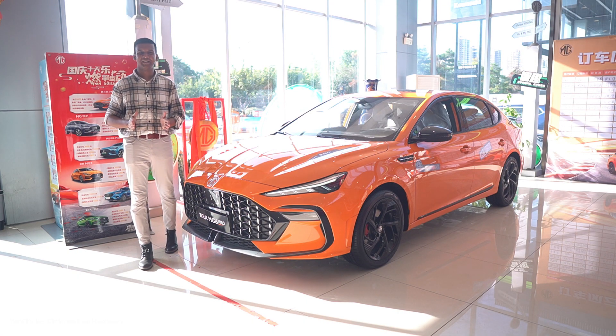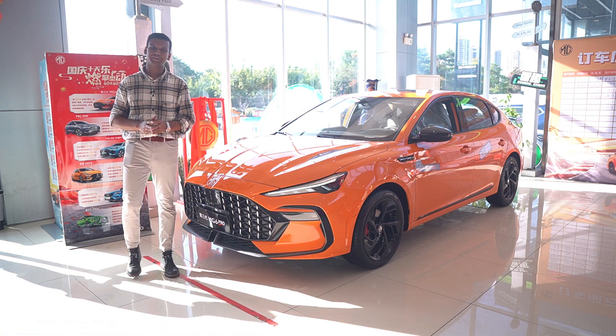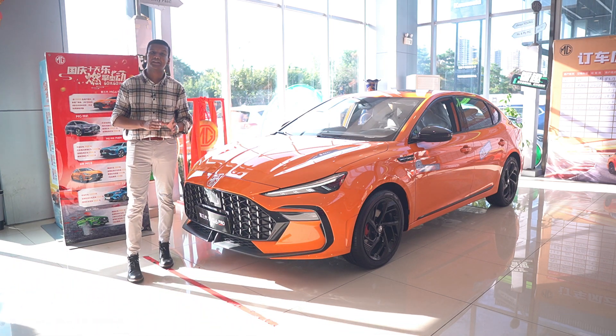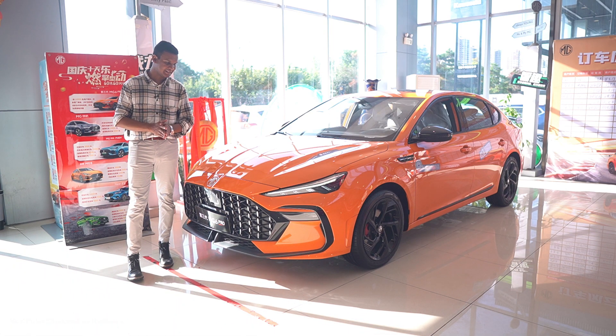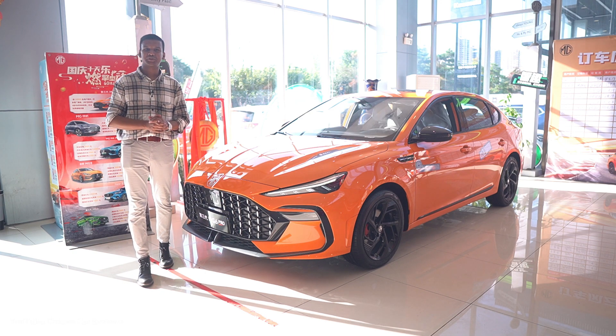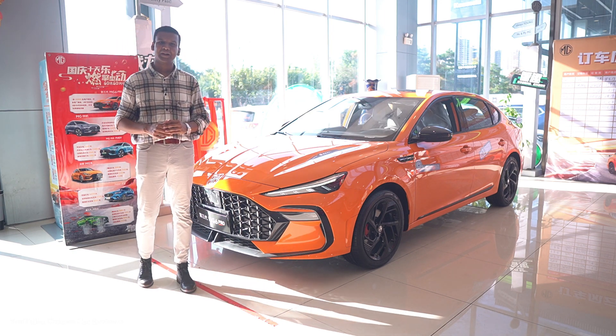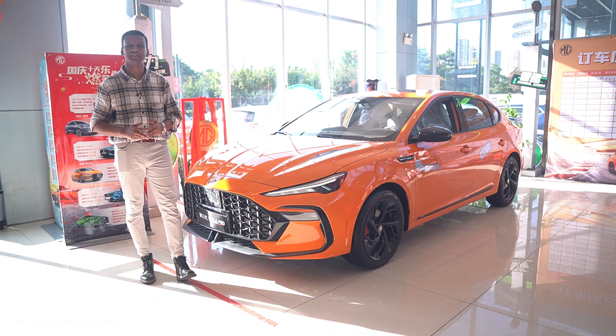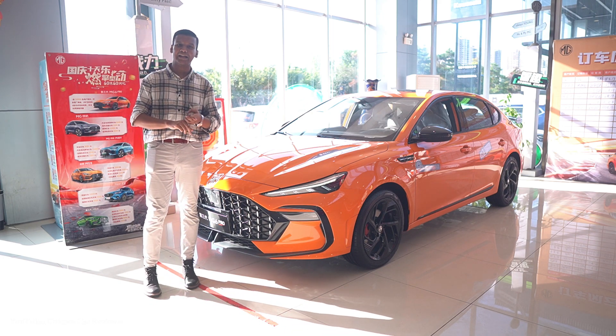Welcome back to Man of the Episode. Today I want to introduce you to the all-new 2022 MG6 Pro. MG was established in 1924 and later it was owned by a Chinese manufacturer company, SAIC Group, which is considered one of the top leading manufacturer companies in China, along with FAW, Hongqi, Chang'an, and Dongfeng Motors.